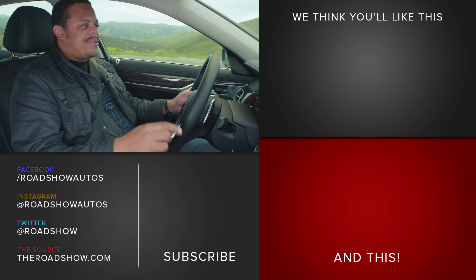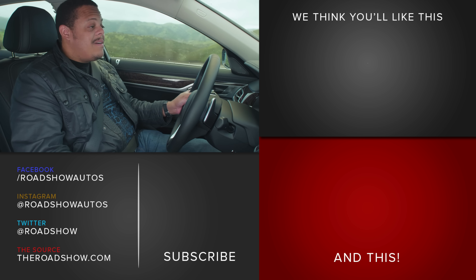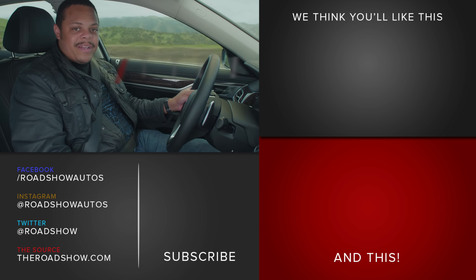But I want to know what you think — is the hybrid system worth the extra investment? Let us know down in the comments below, and while you're there, give us a subscription and visit us over at theroadshow.com for even more cool automotive videos.